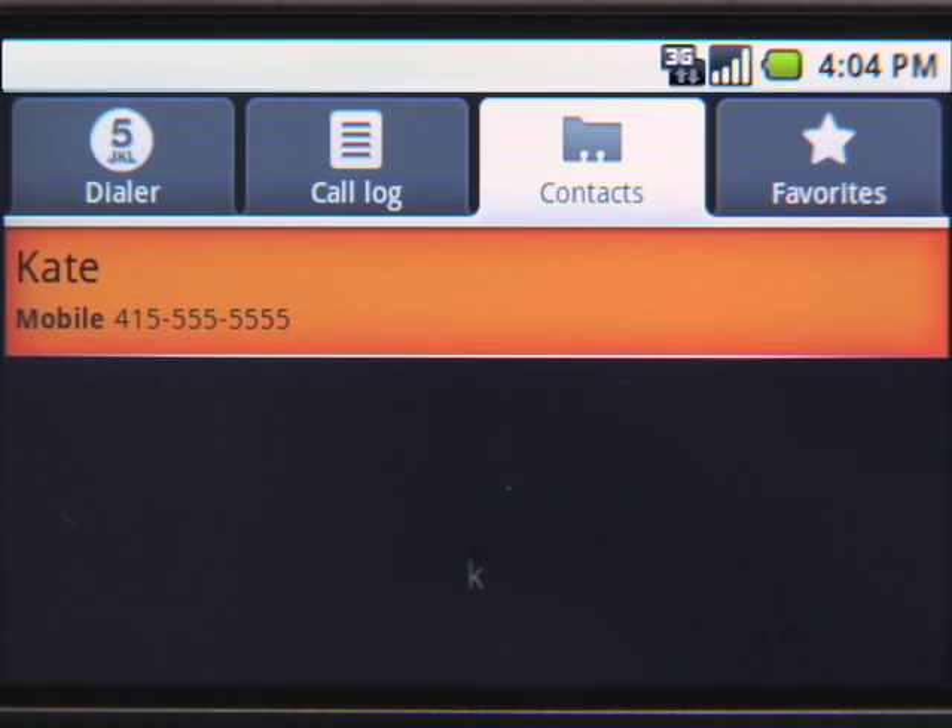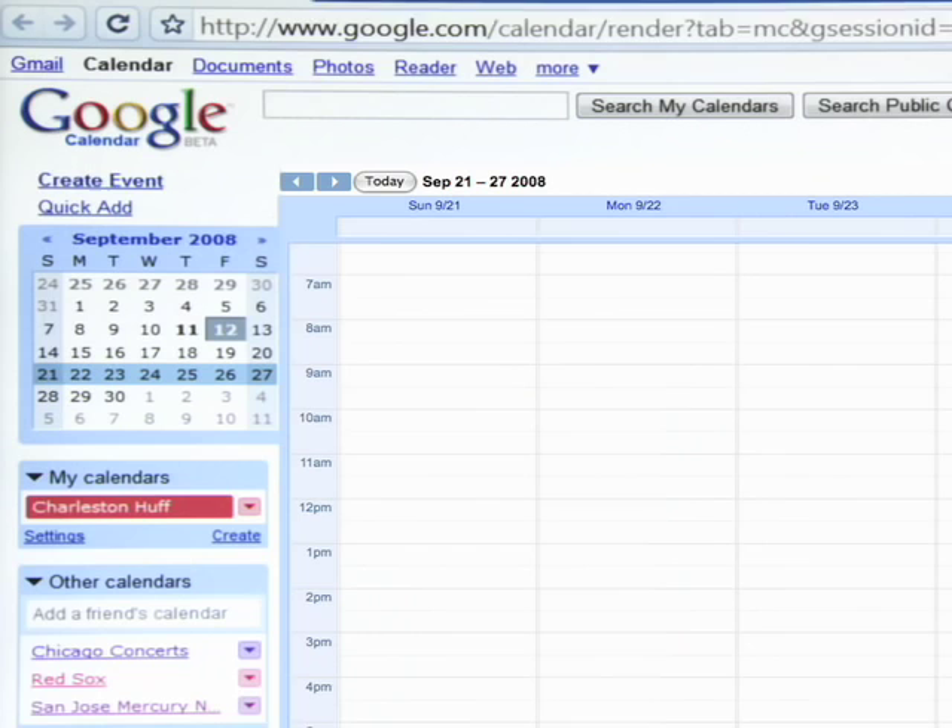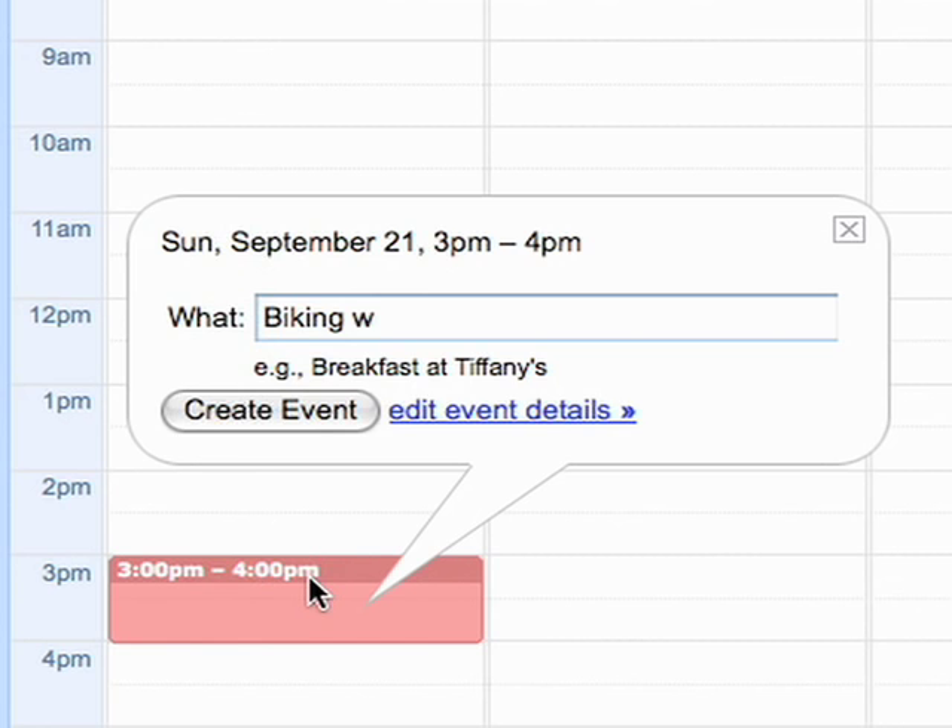This is true for more than just your contacts. Your calendar events, emails, and IM chats are all synced between the phone and the web. If I create an event on my computer, like my bike ride with Kate this afternoon, shortly after it will appear on my phone.